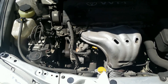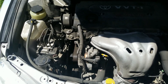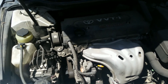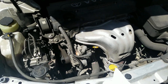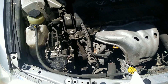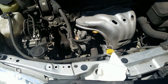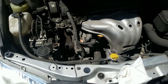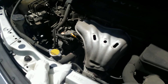Hey everybody, this is Scott, aka The Car Tech. I'm working on my mom's 2007 Toyota Camry, the 2.4 liter. She's getting a loud whirring noise — a bearing noise, something like that — coming from the engine. I'm going to have her start it up and let you listen to it. Go ahead and start it up.